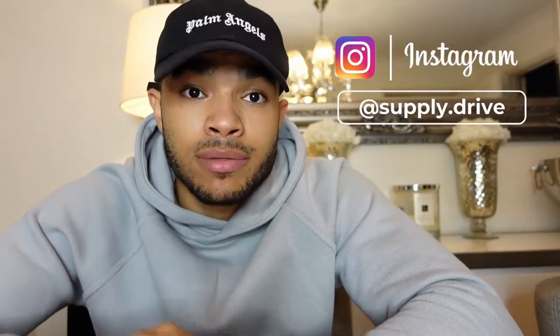Before we kick off with today's video, it would be very appreciated if you guys could take the time to check out my car sourcing company at supply.drive on Instagram. Give us a follow, give us a message. If you're in the market for a new car, please don't hesitate to get in contact with us. You know I'll look after my YouTube family.